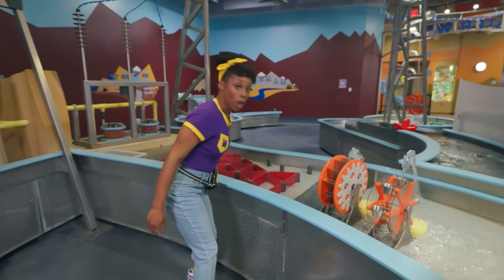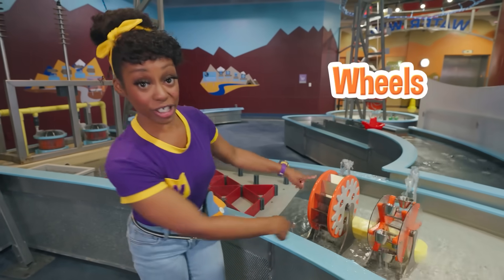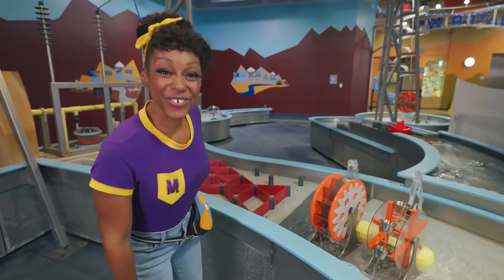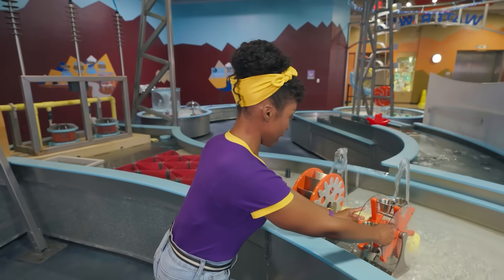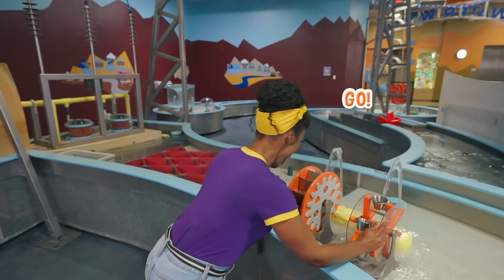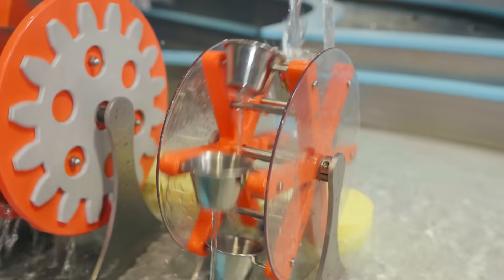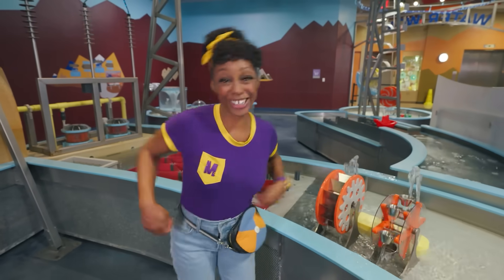Whoa! Check out these wheels. They have different shapes. I wonder what that means. Let's do a race! All right, back it up. Are you ready? On your mark, get set, go! And they're off, going fast. Wow, the one with the cups is going much faster. Cool.